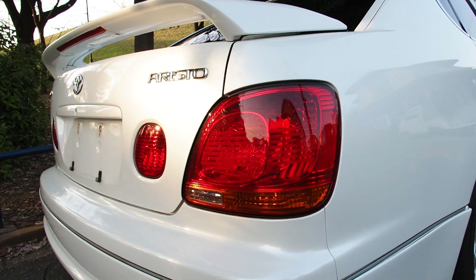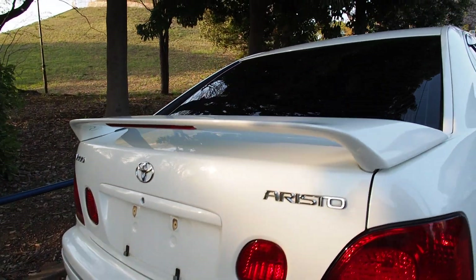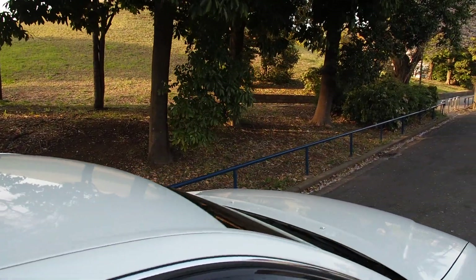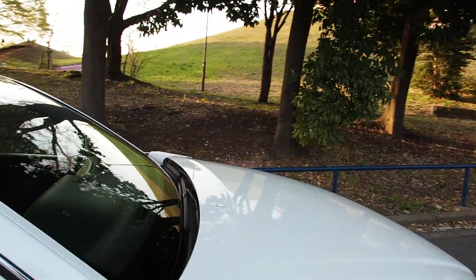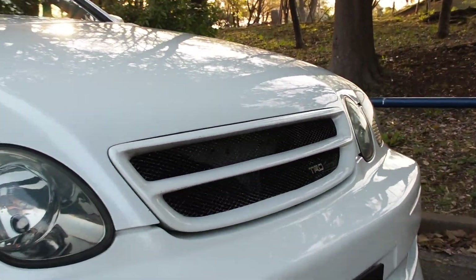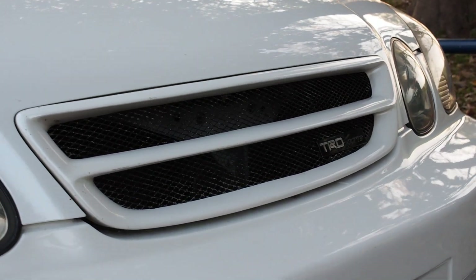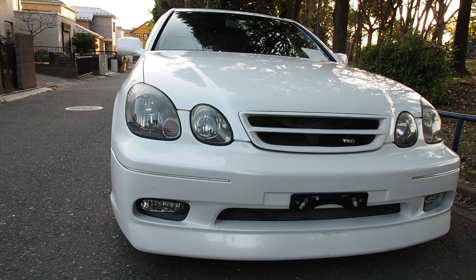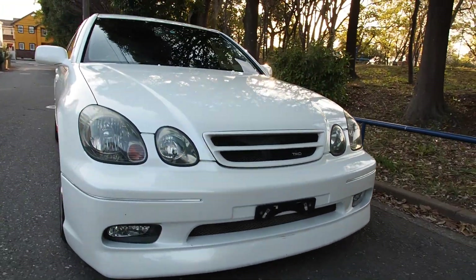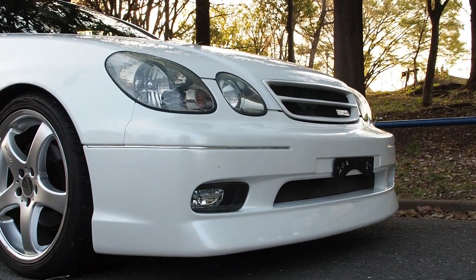Tail lights and headlights are both clean and un-foggy. The front grille is a TRD unit — it's a bit scratched up but not so bad. The front bumper looks great, especially when you compare it to a regular Aristo — I think that's a good looking car.